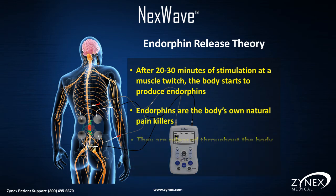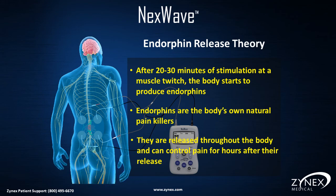Endorphins are the body's own natural pain killers. They are released throughout the body and can control pain symptoms for hours after the release.